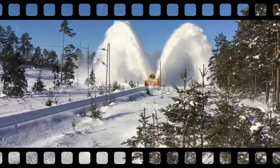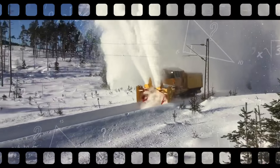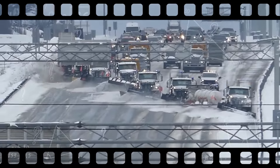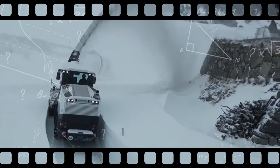Icebreakers and snow clearing machines are crucial for regions facing harsh winters, ensuring navigable waterways, clear roads, and public safety during severe weather conditions.